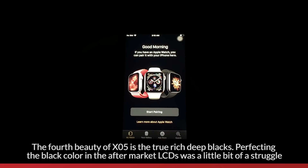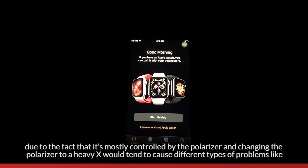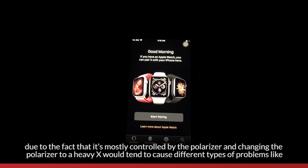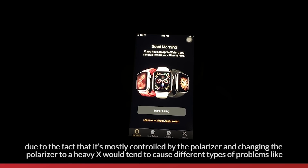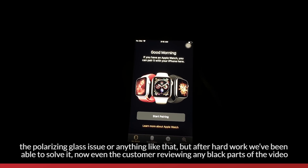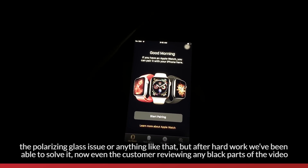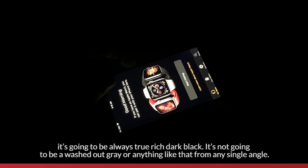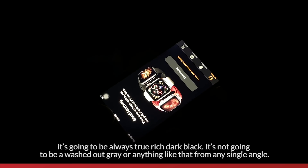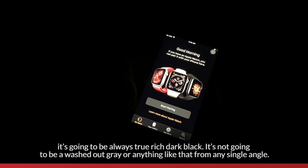The fourth beauty of XO5 is the true rich deep blacks. Perfecting the black color on aftermarket LCDs was a struggle, mostly controlled by the polarizer. Changing the polarizer caused different problems like polarizing glass issues, but after hard work we've been able to solve it. Now when customers view any black parts of a video, it's always going to be a true rich dark black — not a washed-out gray from any single angle.